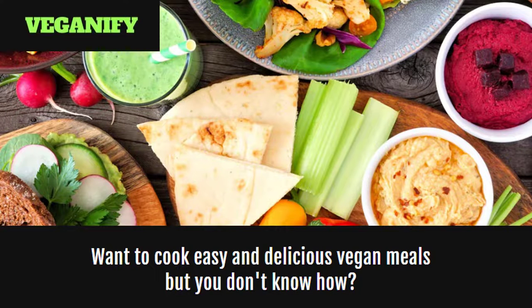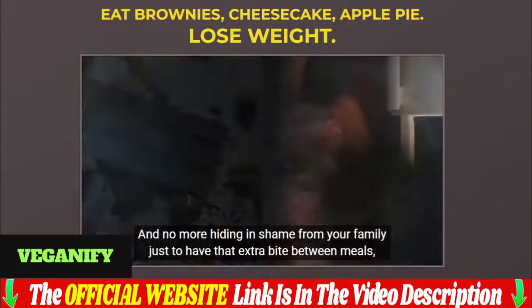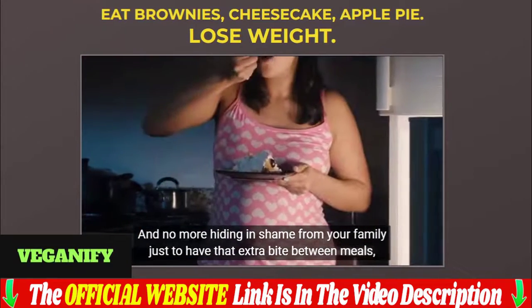Hi folks, how are you? My name is Jenny, and if you came to this video wanting to know more information about the Veganify Cookbook, I want to say that here you will find important information about this product. This video is here to help people who are in doubt when buying the Veganify Cookbook, so watch until the end — I guarantee that you will like it.